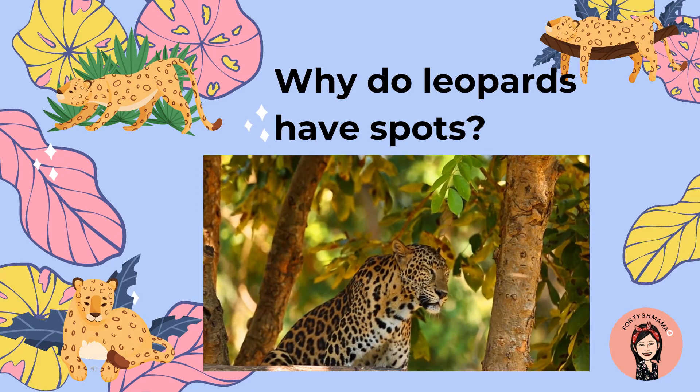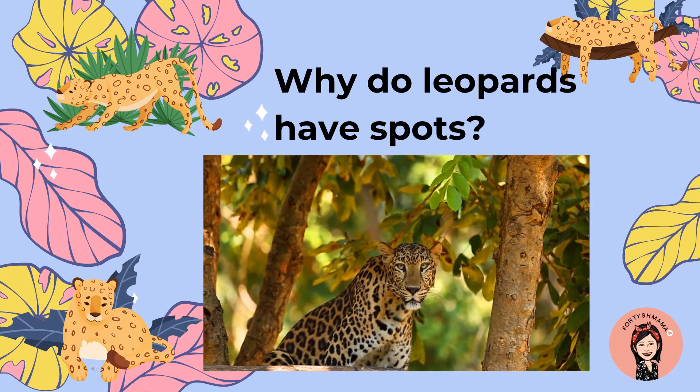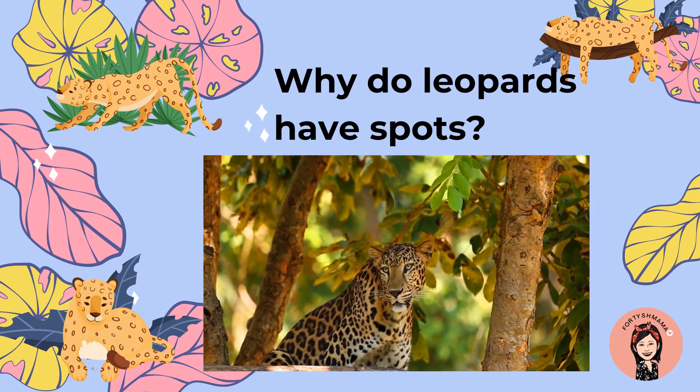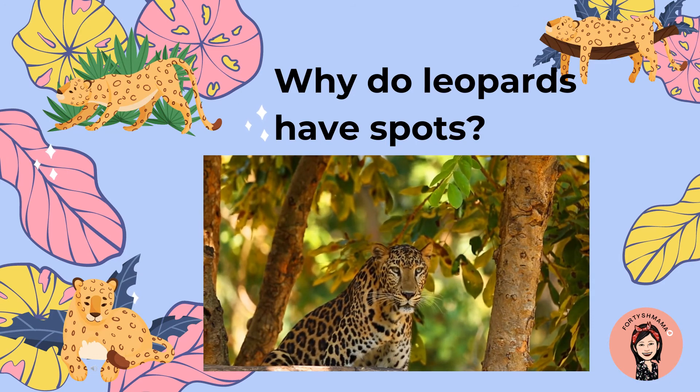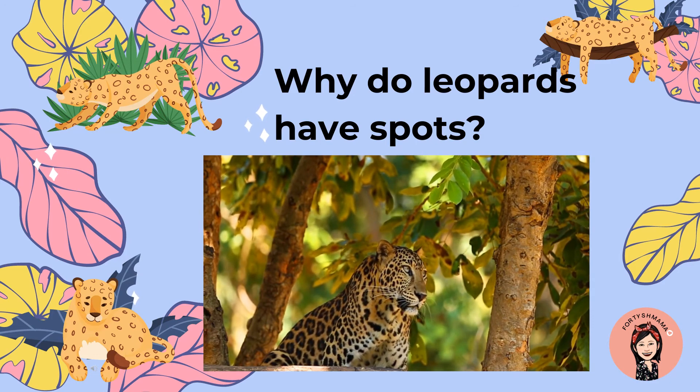Why do leopards have spots? They have spots to hide. It's so hard to see them because they have spots to hide — it's like to keep them away from danger. Yes!